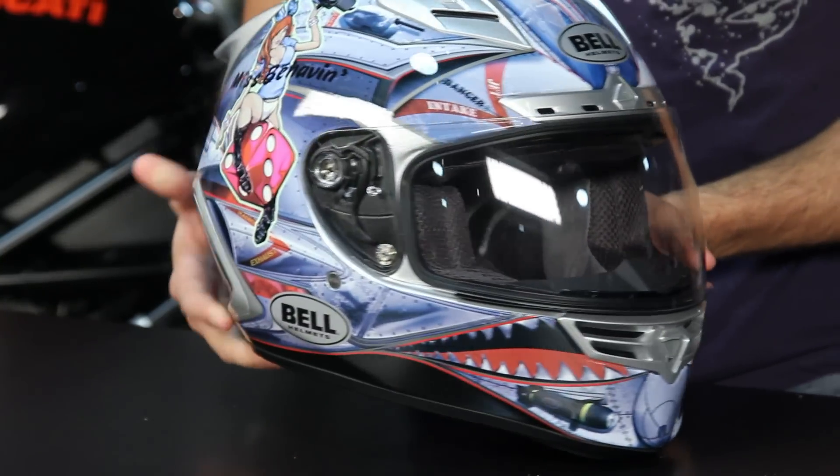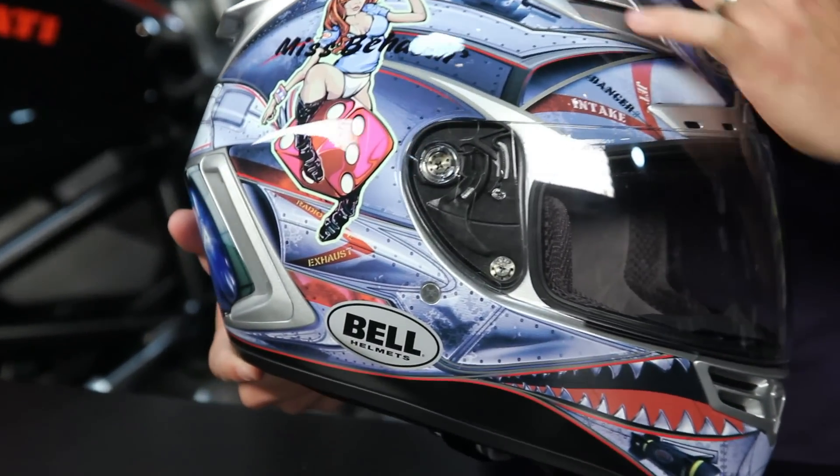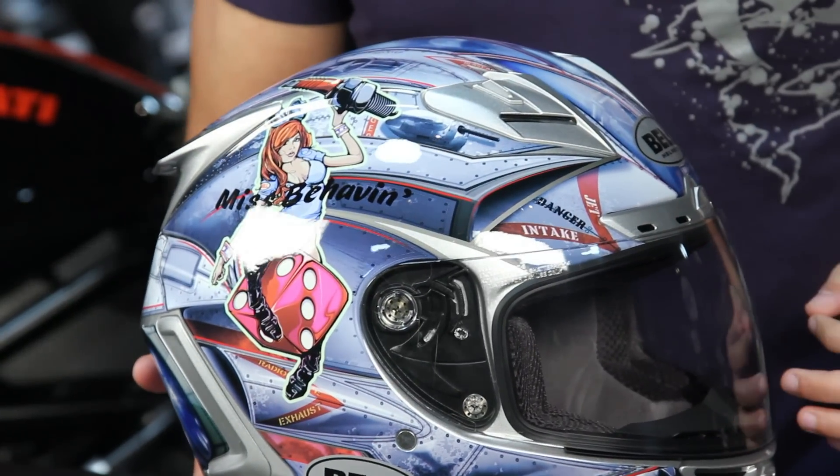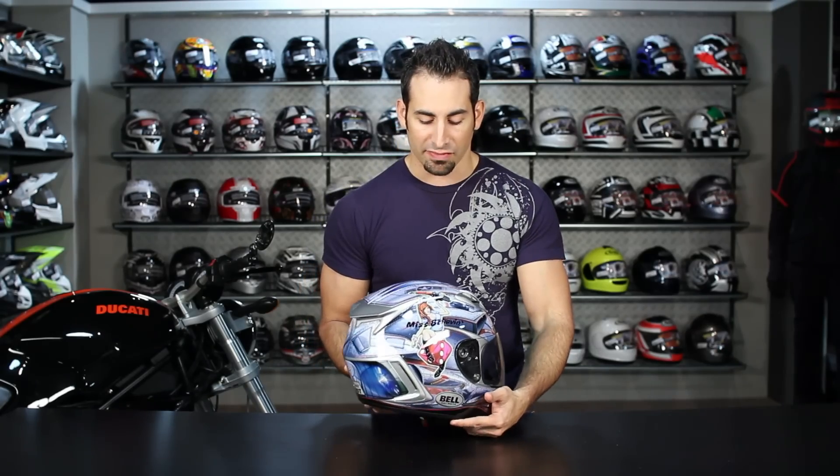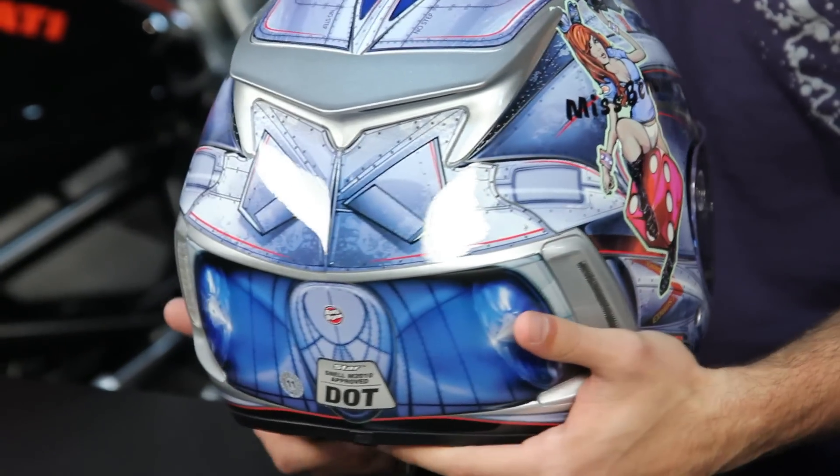The Misbehavin' is this graphic scheme, which is military fighter pilot inspired. You can see with our more updated pinup girl that we have here on the side, but it's a gloss style graphic available in this one color. You're getting it right around that $600 mark.